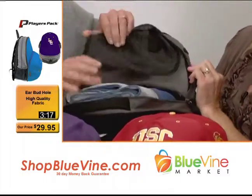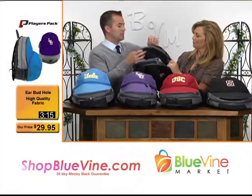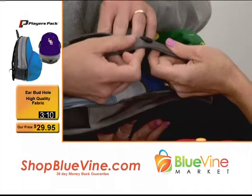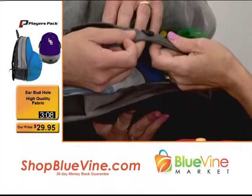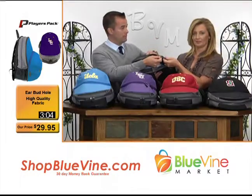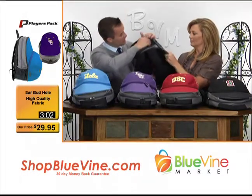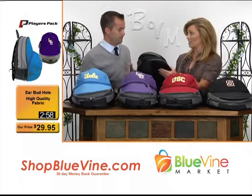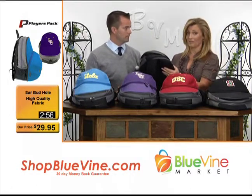We have a beach towel in here. And the earbud port — it's mandatory on any backpack that you get anyway. Right now everybody's plugged into your iPod, your phone, or any MP3 player, conveniently located right in here. That's a lot of detail for a backpack for under $30.